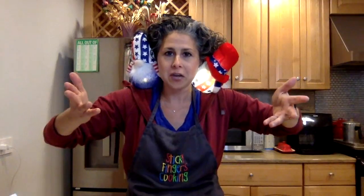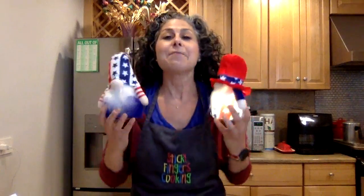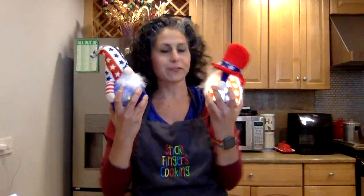Usually it's four o'clock. I don't know what time you guys are on, but it's five o'clock by me. Welcome to Sticky Fingers Live! These are my friends! They're joining me because we're celebrating the 4th of July!